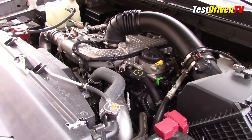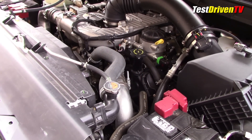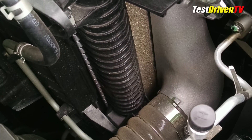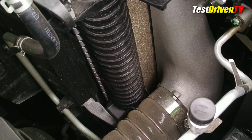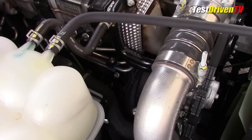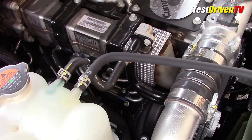After the turbos, boosted air then flows up front to a large air-to-air intercooler mounted ahead of the radiator. This is one of the reasons the Titan XD has such a large and upright nose compared to the standard Titan half-ton. After the air is cooled, it heads back up to the upper intake chamber and then down into the engine.